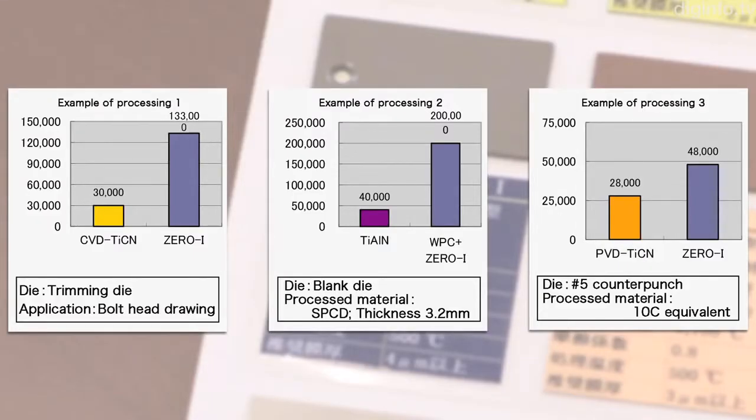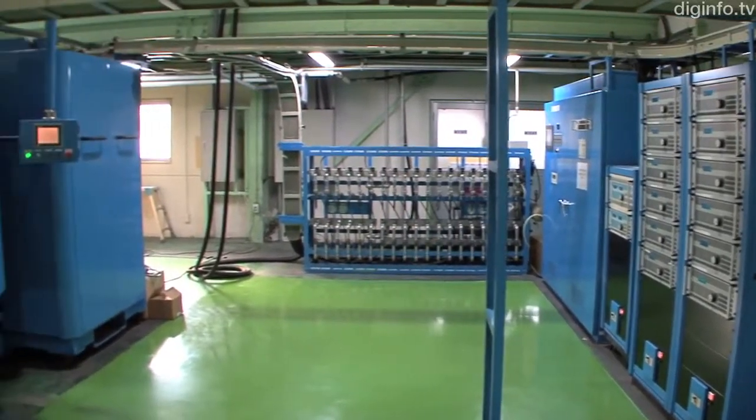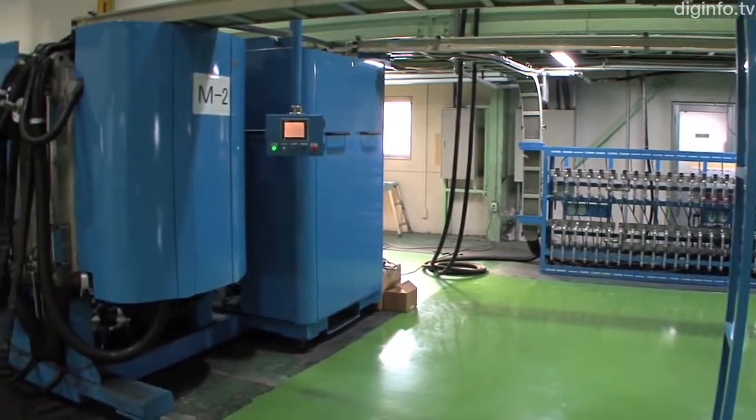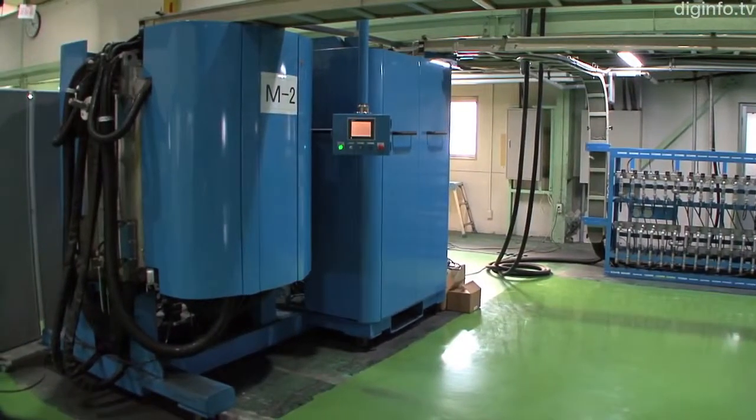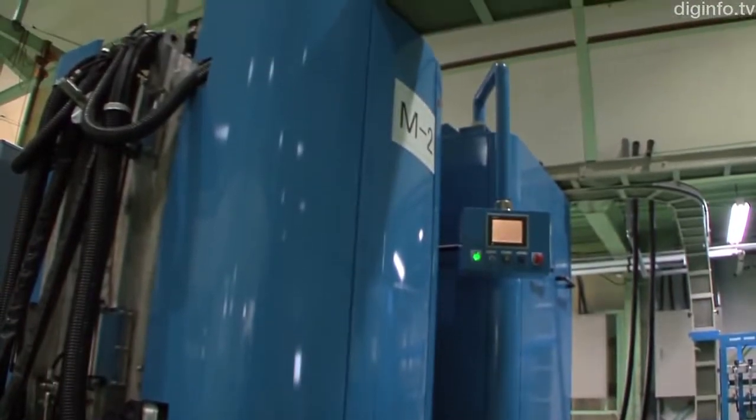SEVAC also envisages utilising Zero-One for hot forging and press dies. SEVAC offers Zero-One processing at three centres: Sendai, Amagasaki, and Komaki, and is also considering extending this coating service to other centres.